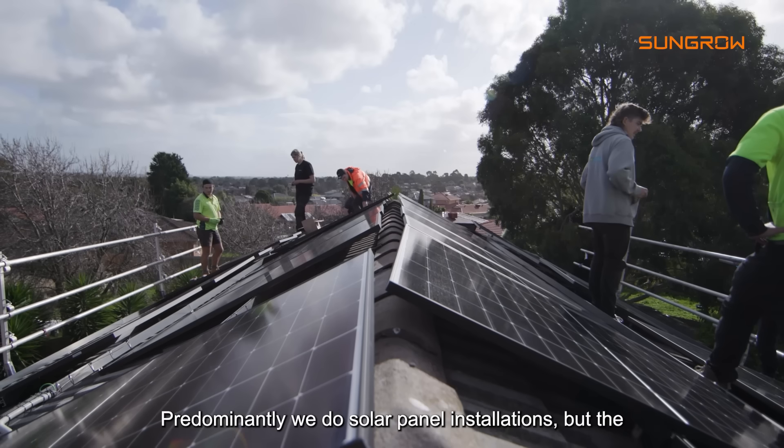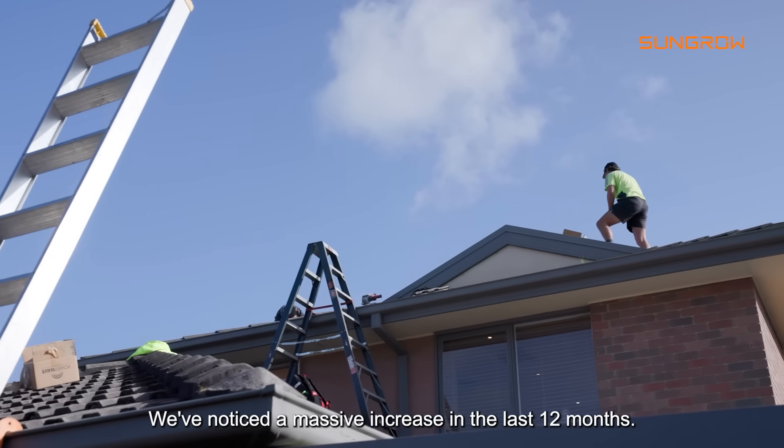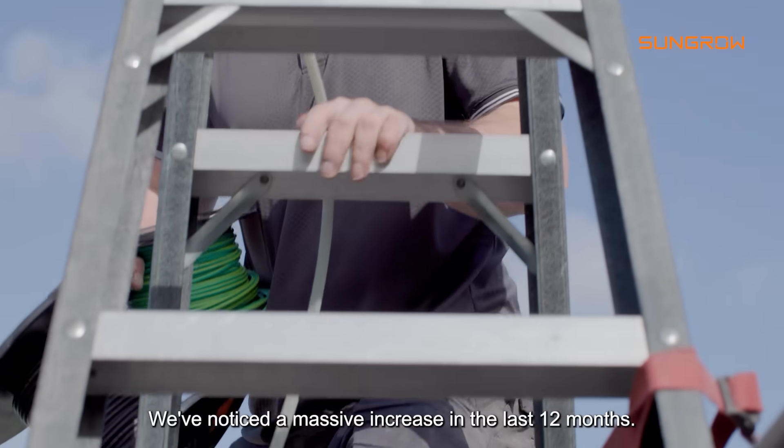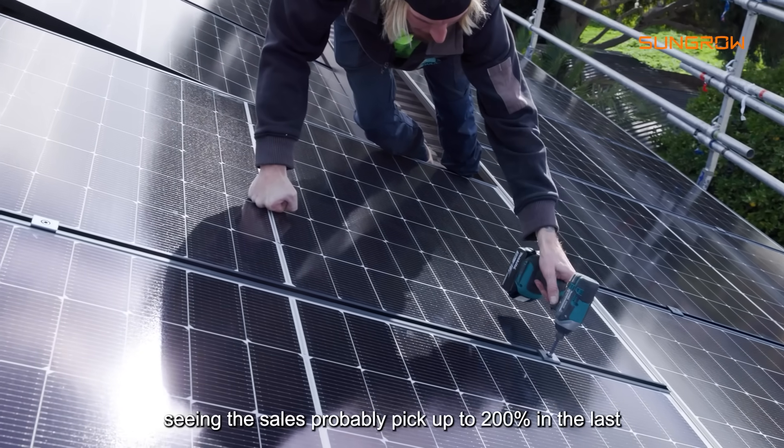Predominantly we do solar panel installations, but the market is now trending towards batteries. We've noticed a massive increase in the last 12 months. There is a new rebate from the government and we're seeing sales pick up about 200% in the last three months.